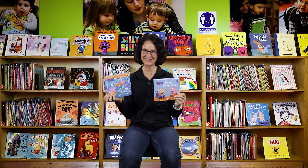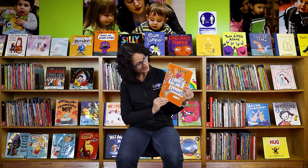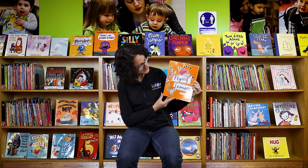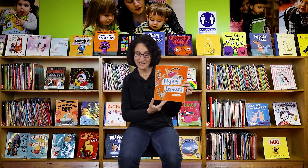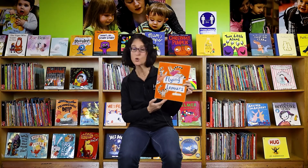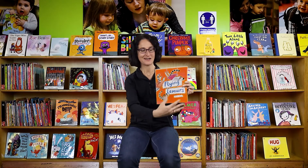Another thing I hope you can do soon is go to the circus, because I love the circus — as do the flying lemurs in this book! This book is about the circus in a way, because they are circus lemurs. It is called 'The Flying Lemurs' by Zehra Hicks, and I am reading it with permission of Macmillan Children's Books, Two Hoots in print. Let's see what the lemurs are doing!